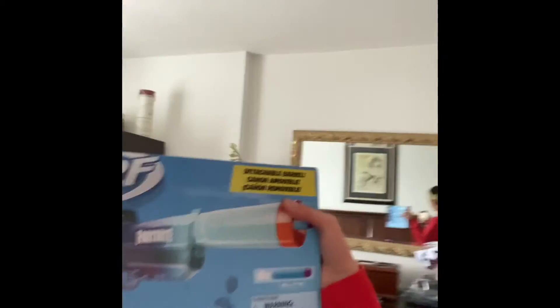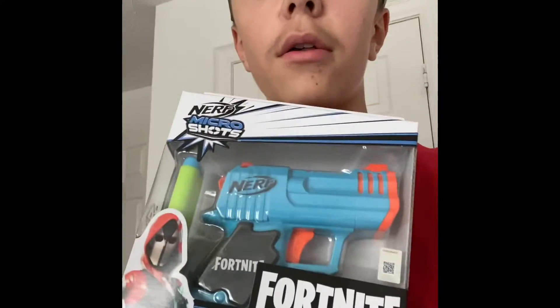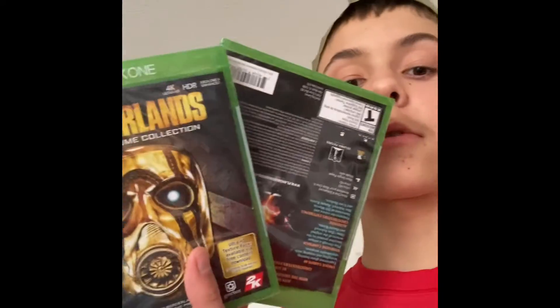Here are all the other gifts I got. I got this sludge Nerf blaster — I already have one but look at this skin, it looks darn sick. I also got this small Fortnite blaster, which is pretty cool. And I also got a few Xbox games.